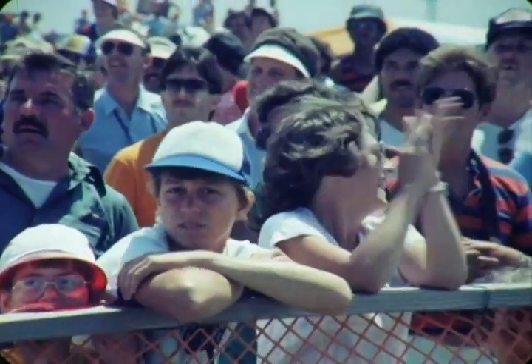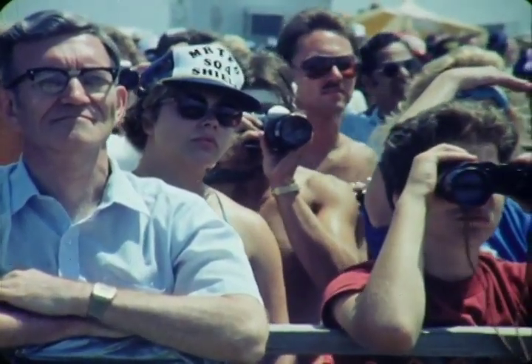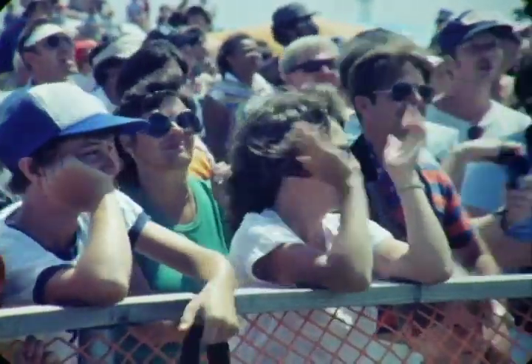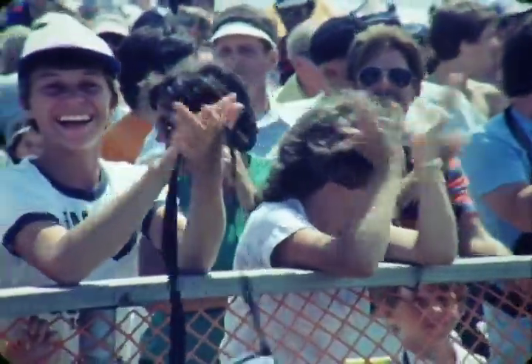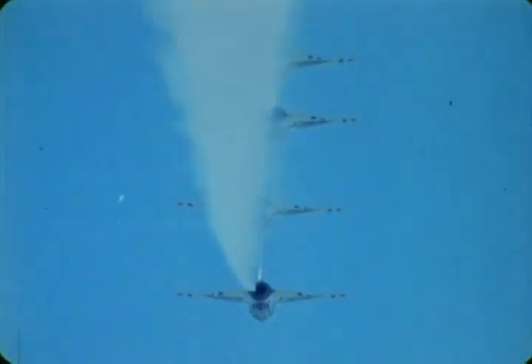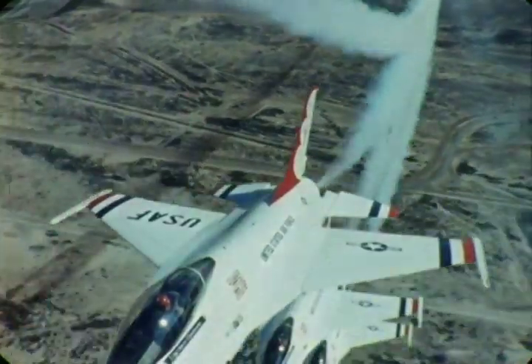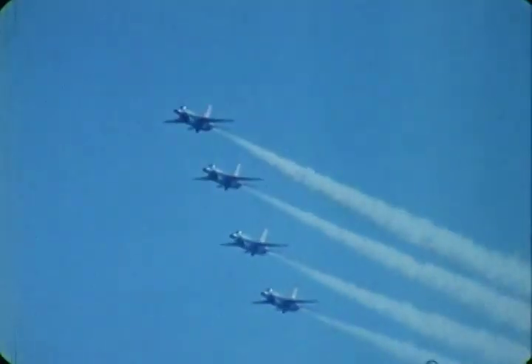Look directly ahead and you will see the two solos approaching for the crossover break. And now, the breathtaking crossover break. To your right, the Thunderbirds are now in trail formation — it is a difficult maneuver to fly as any movement ripples down the formation.